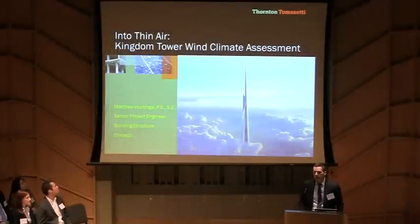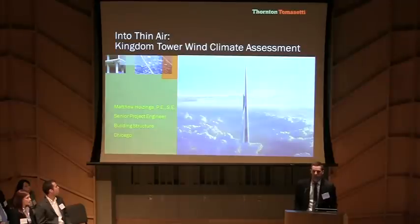I'm Matthew Huizinga, Senior Project Engineer in our Chicago office. My story of innovation is about the work we did in collaboration with our wind tunnel partner, RWDI, on the upper-level wind climate study for Kingdom Tower, which will be the world's tallest building at over 1,000 meters tall.